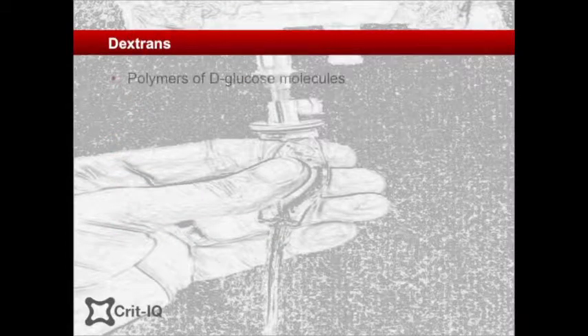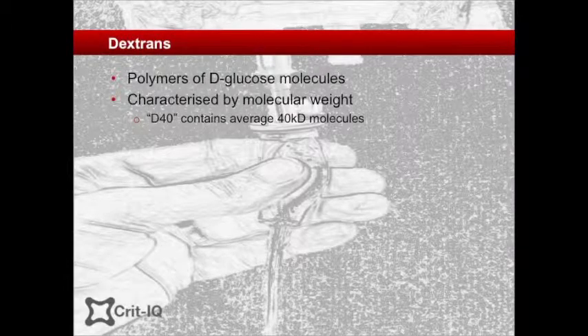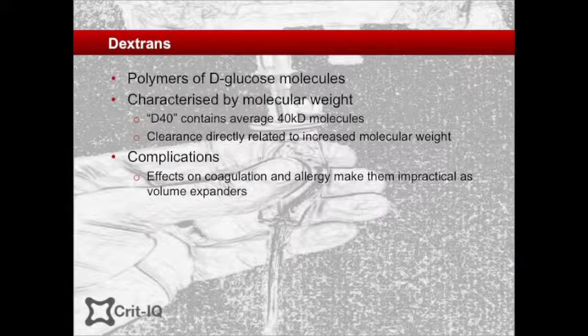Dextrans are preparations of D-glucose polymers that have colloidal-type properties. They are characterised by their molecular weight — for example, D40 has an average molecular weight of 40 kilodaltons. Like starches, clearance is slower the larger the molecular weight. While at one time dextrans were considered a potential volume expander, due to issues with bleeding resulting from platelet effects and the high risk of allergic reactions, they have largely fallen from favour. They can also cause hypotension and interfere with cross-matching of blood products. D70 is now rarely used, and only D40 has a clinical application, largely as a novel anticoagulant.